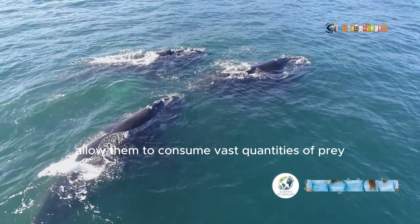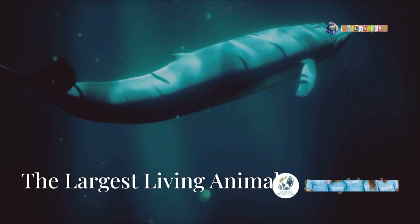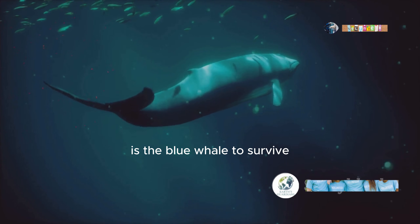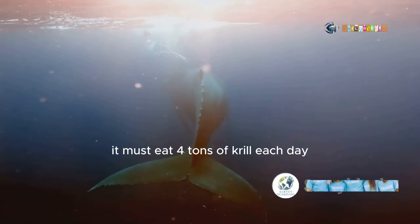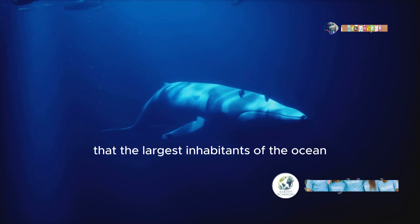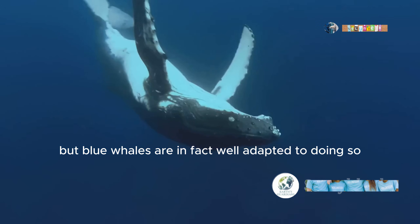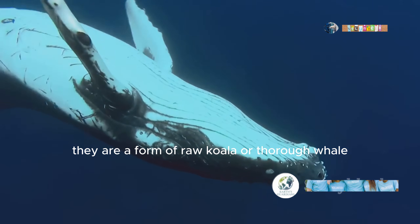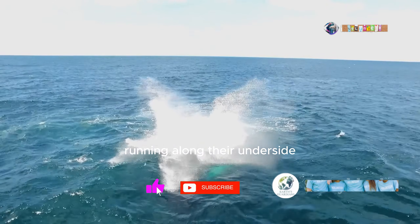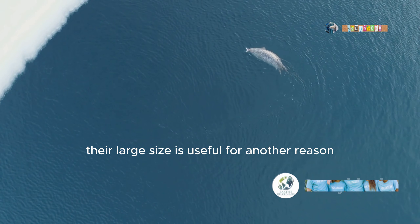Cavernous mouths allow them to consume vast quantities of prey, be it small schooling fish or krill. The largest baleen whale, and indeed the largest living animal on the planet, is the blue whale. To survive, it must eat four tons of krill each day. It may seem strange that the largest inhabitants of the ocean feed on the smallest, but blue whales are in fact well adapted to doing so. They are a form of rorqual, or furrow whale, along with humpbacks and minkes — species that each have a series of skin folds running along their underside, allowing the mouth to expand immensely in the process of lunge feeding.